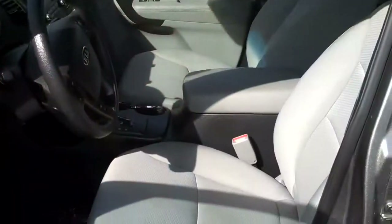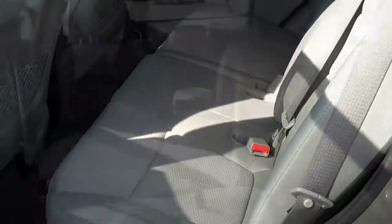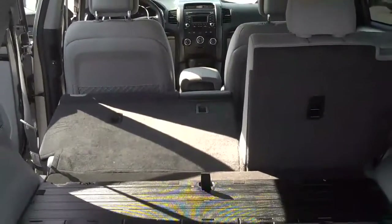Very comfortable seating, front and rear, with a shoulder strap for the center position as well. The seats do fold down if you need extra cargo space — it has 60-40 split folding rear seats for a lot of extra storage capabilities.